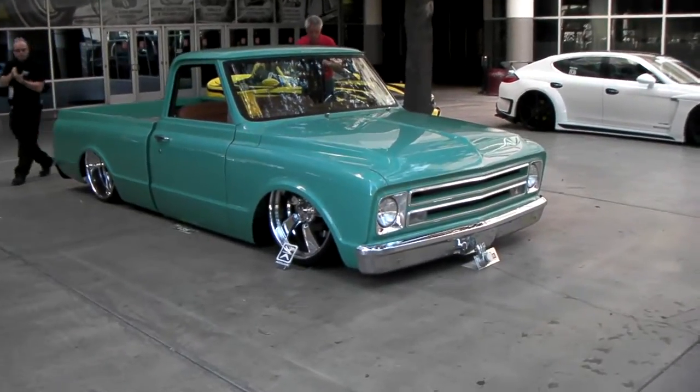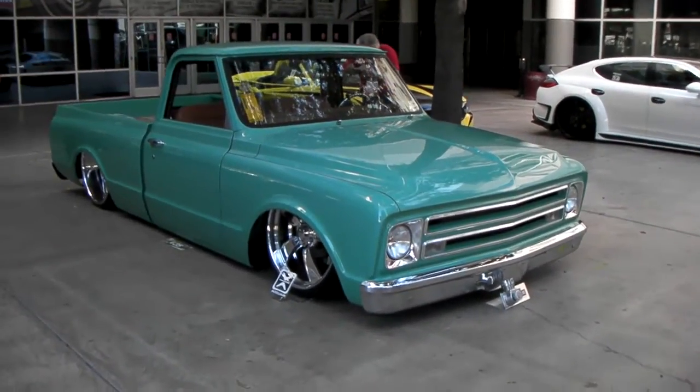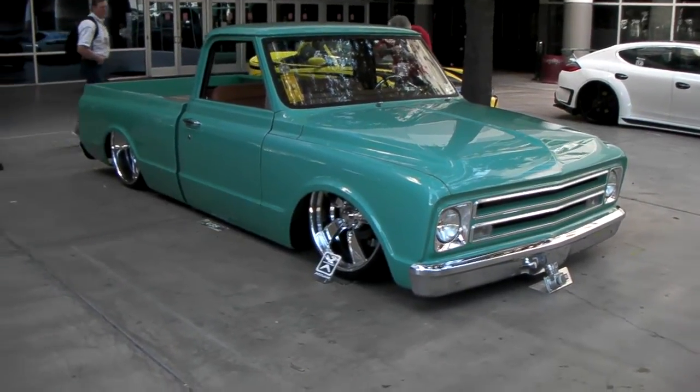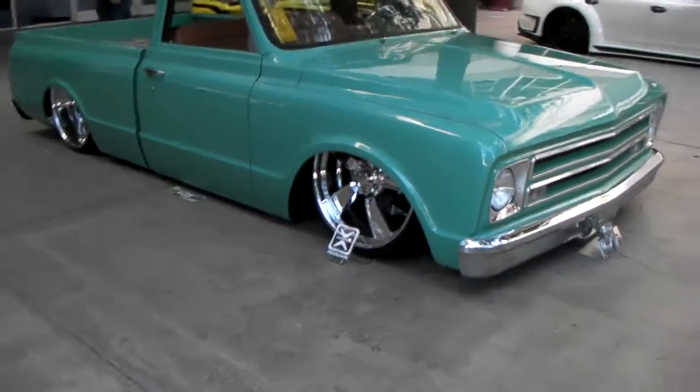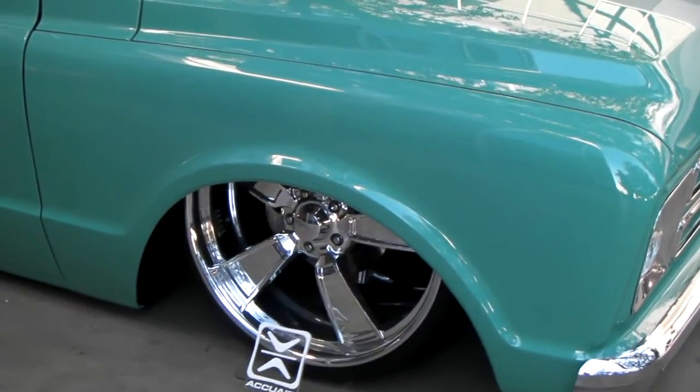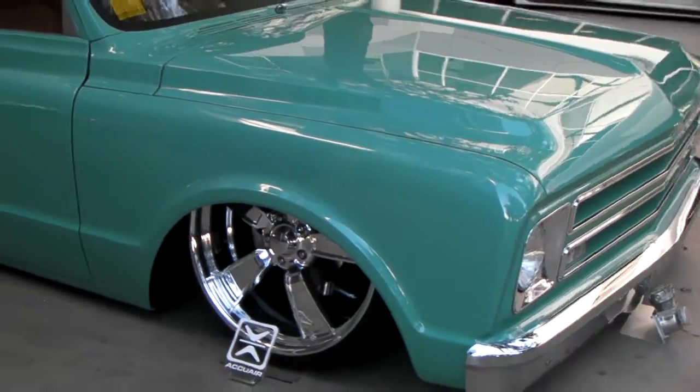This is your boy KB from Dozen Tires TV at DozenTires.com, and right now we are looking at a beautiful drop and bag Chevy C10. Got the Raceline wheels on it, 20 inch all the way around. You can find these online at DozenTires.com or call us at 877-544-8473.